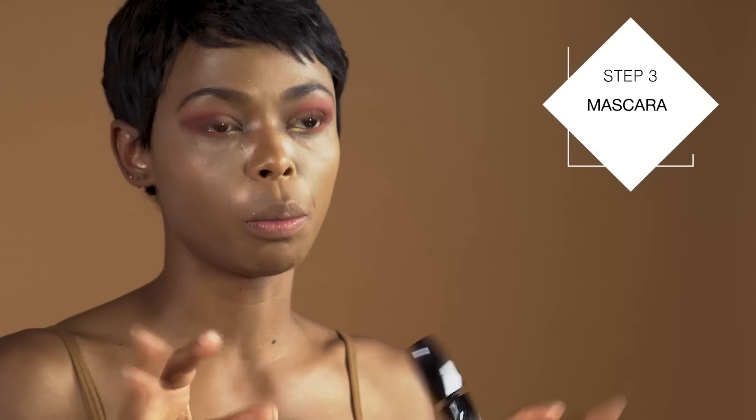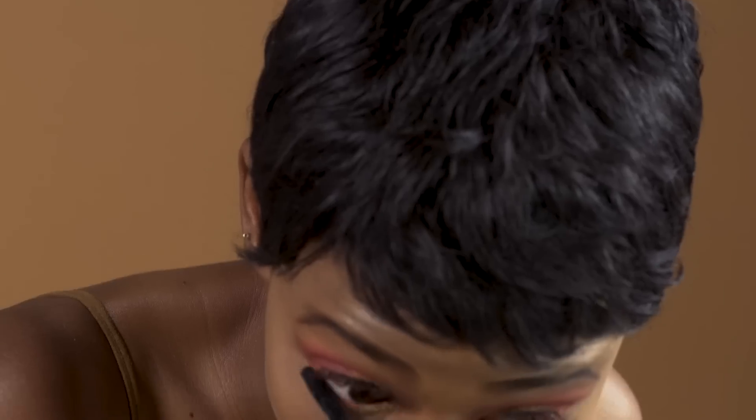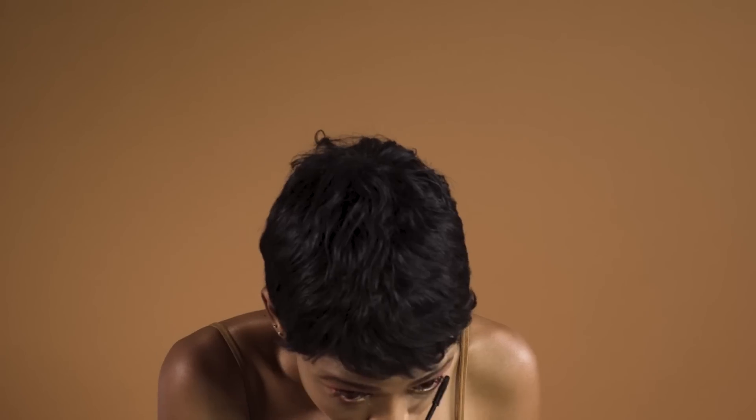I usually use artificial lashes if you want to give it a real bang, but this mascara is great for the bottom lashes. I have non-existent eyelashes, so everybody else has great eyelashes — good for you.